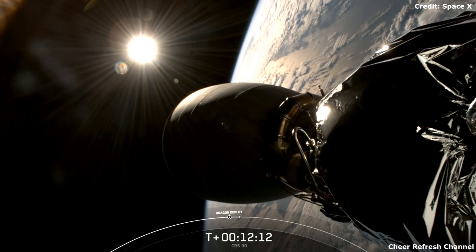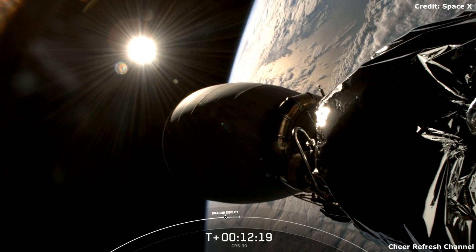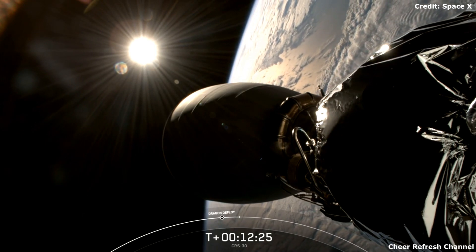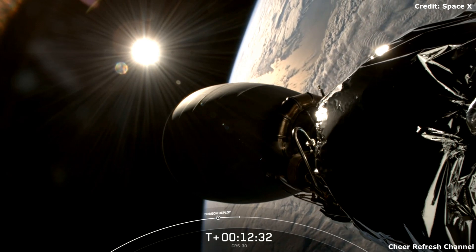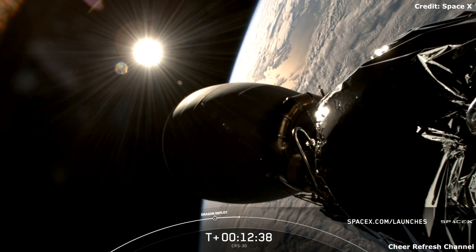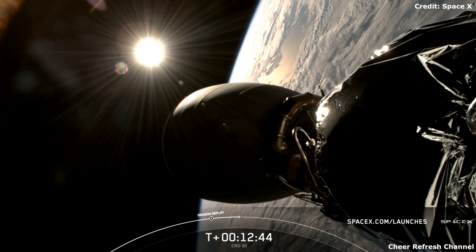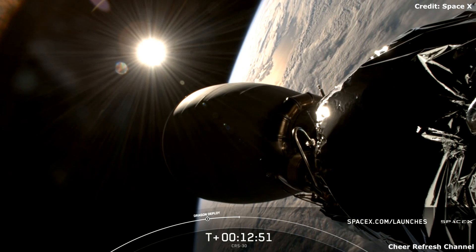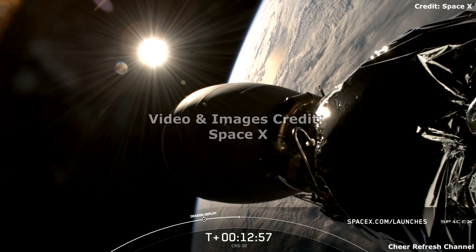SpaceX is honored to be a part of NASA's commercial resupply services initiative to deliver critical cargo to the space station, and we thank NASA for entrusting us with today's mission. This mission marks our 27th launch of the year. Congratulations to the SpaceX team — we're just in March and have already launched in partnership with NASA on missions like Axiom-3, Cygnus and PACE, Intuitive Machines, Crew-8, and more. Check spacex.com/launches for up-to-date missions and schedules. Handing it over to Gary to take us through Dragon nose cone opening.